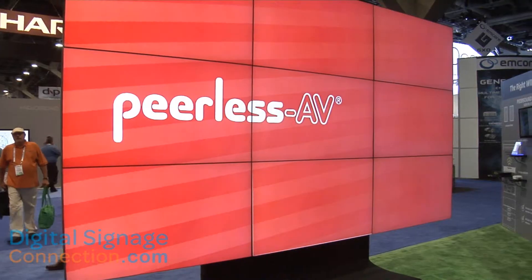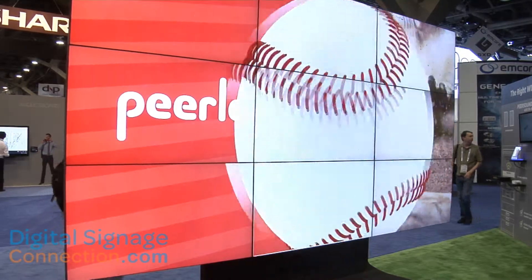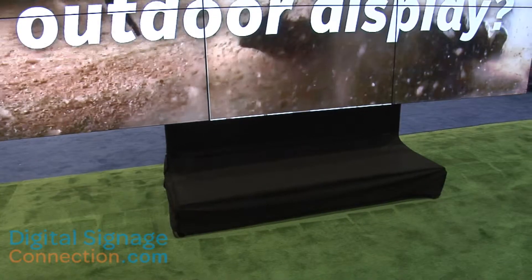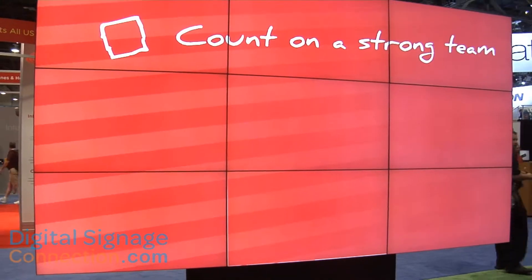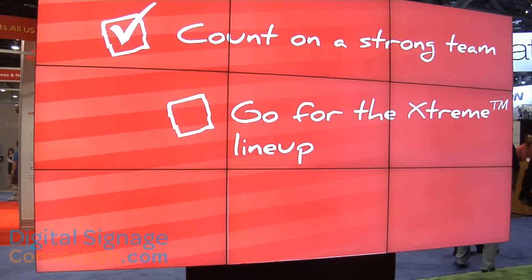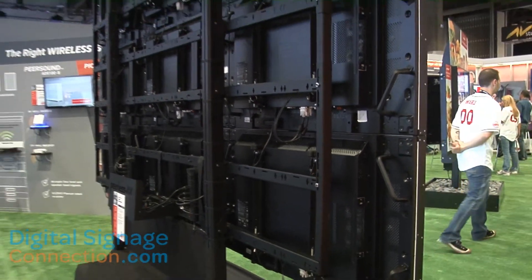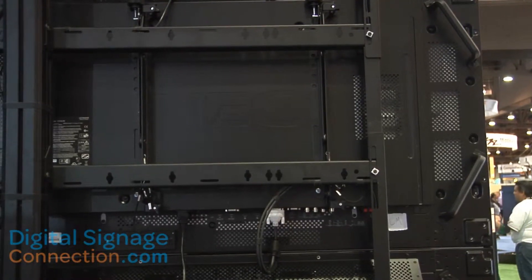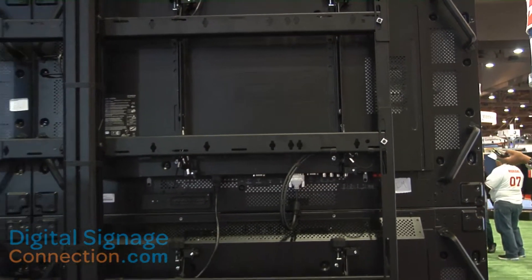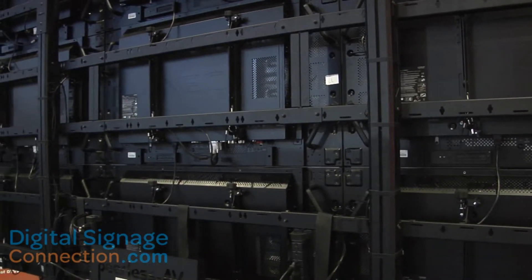We would also like to talk to you about our DSVW755S, our new ADA compliant ultra-slim video wall. It sits 1.87 inches from the wall in the closed position, which for the first time ever gives our customers the ability to go back and retrospectively install an on-wall rather than in-wall video wall solution that meets the ADA compliance of being less than 4 inches from the wall. This product is available and shipping now, also only from Peerless AV.